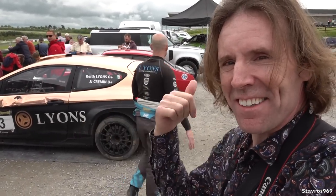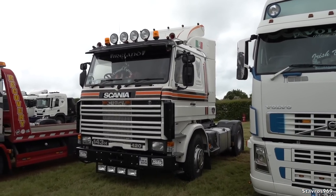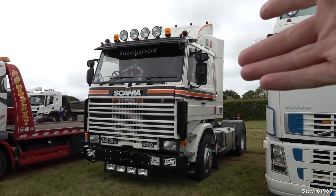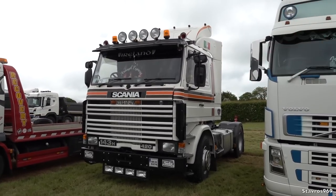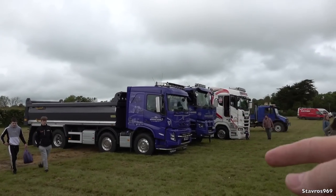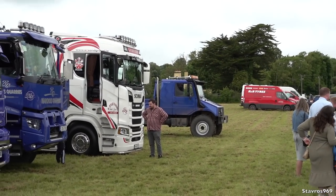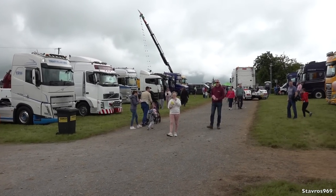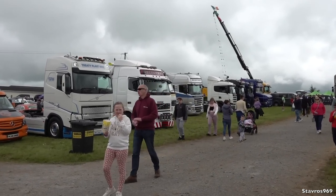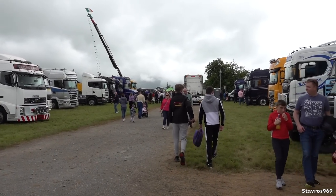We've got the old 143H, the 420 Scania there from 1994. This looks like the old Iris Express Cargo livery — a nice nod to that. Some more trucks: a Volvo FH, more Volvos, a Renault, another Scania, and look at the Unimog Mercedes there. You don't often see them around.